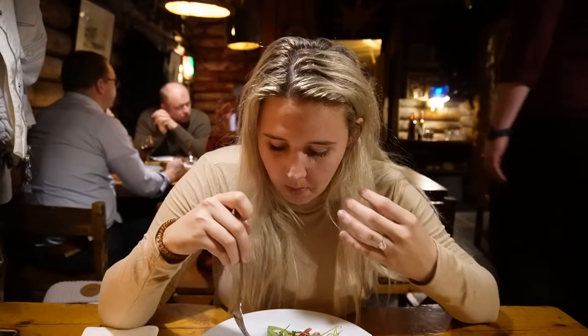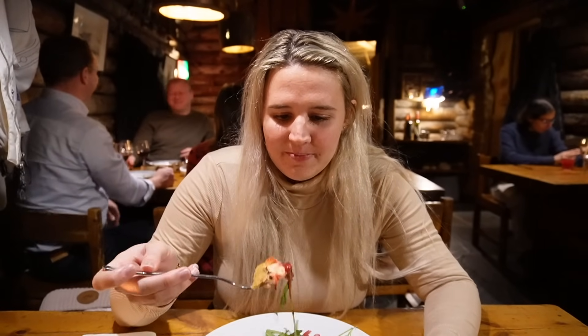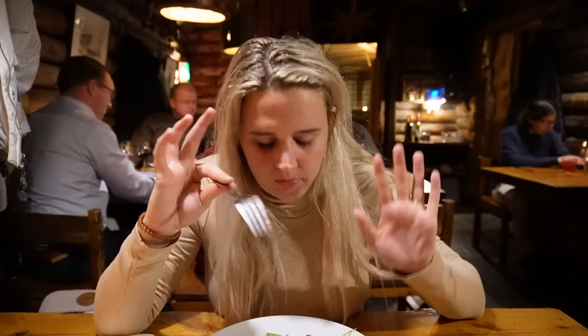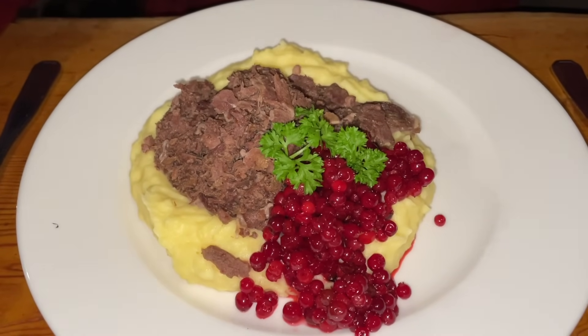The risotto doesn't have a ton of flavor but all the textures are really good. I'm always a cheese person so I love it. There's some kind of jam or sauce with it — second bite is much better than the first. The fried cheese is so good! I'm so excited to try the sautéed reindeer, which showed up on every single list of Finnish foods you have to try.